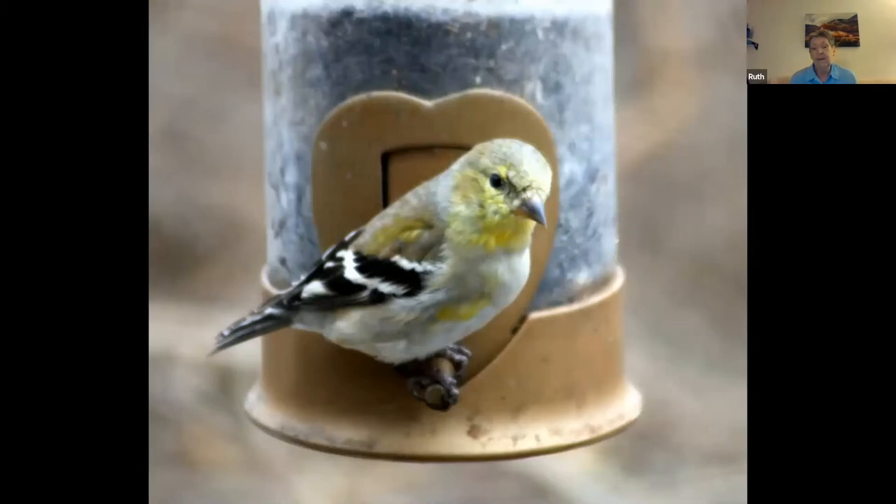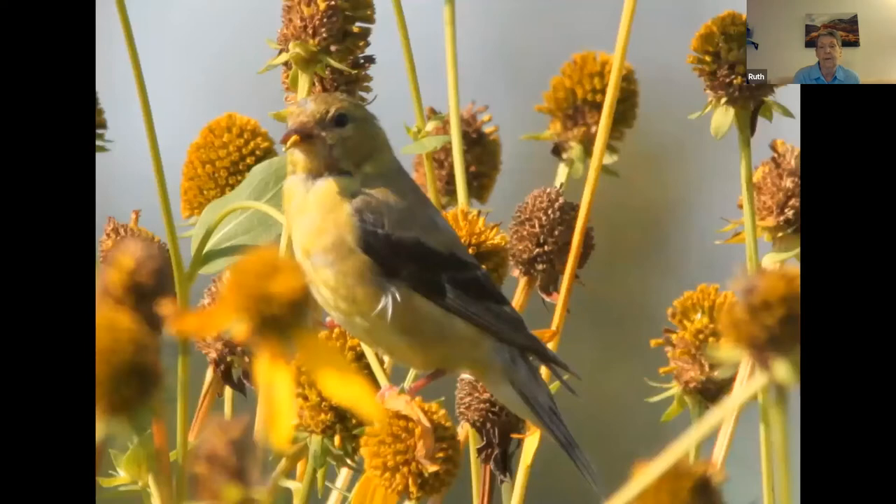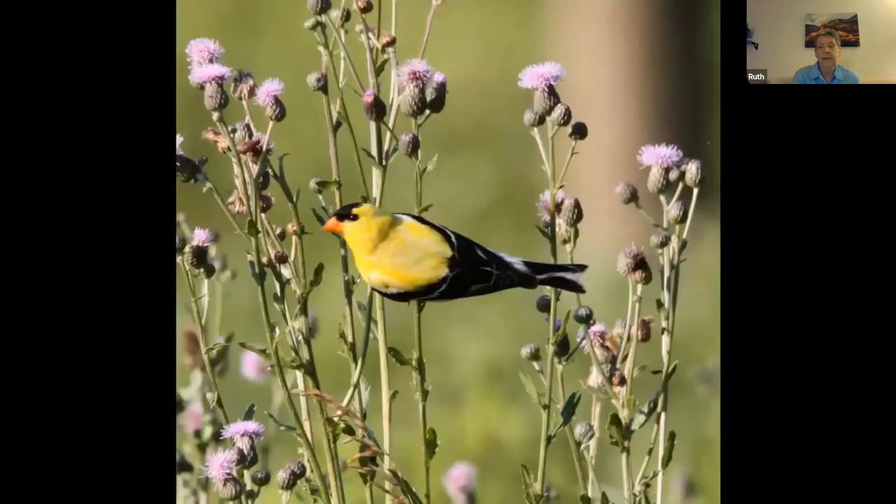Coming into fall, this is what our wonderful bright yellow goldfinch starts to look like. This bird likes thistle — it not only eats thistle, but waits for the thistle plant to grow its little fiber material to use in its nest. Right now they're turning into their fall plumage. The indigo bunting is traveling through now on its way down to Central America. Our yards are super important to migratory birds and residents. I will get four or five indigo buntings in my yard at one time, and they like thistle also. The goldfinch will switch to black oil seed in about a month.